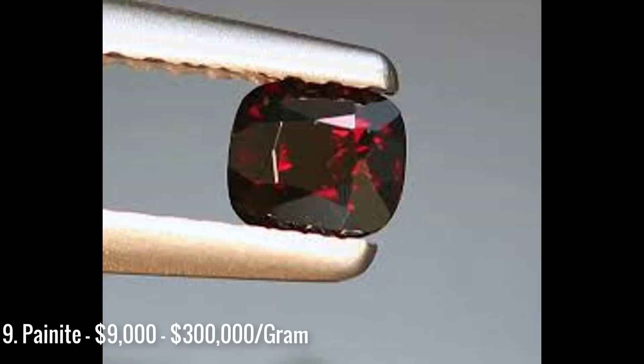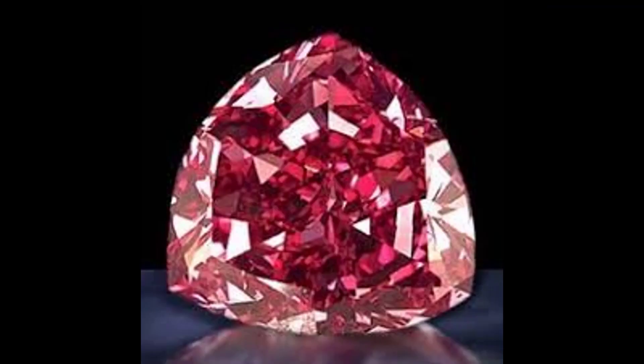Coming in at number 9 on our list is painite at $9,000 a gram. The quoted prices range, with $9,000 being the most commonly quoted value. Painite is known to be the hardest to locate of all the world's rarest minerals. It was first discovered in Burma in 1950 by British gem dealer Arthur C.D. Pain.